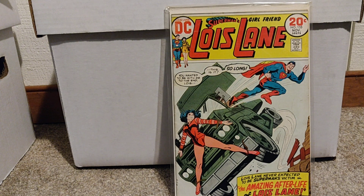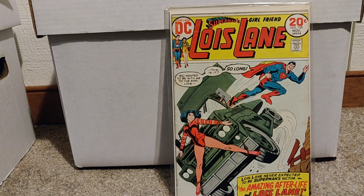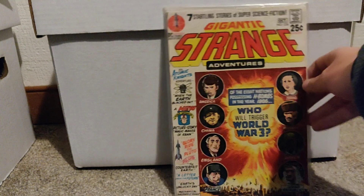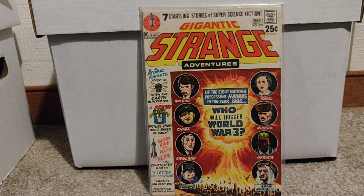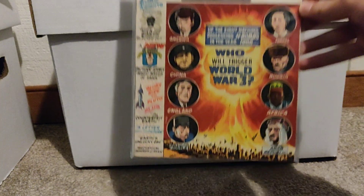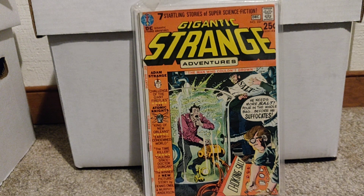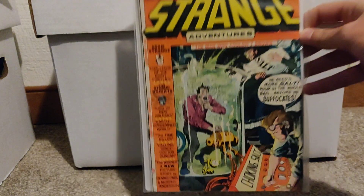Here's Lois Lane number 135. This isn't a key, just a random DC book. Here's something I'd never seen before — got Giant-Size Strange Adventures number 226. Funny cover. I've also got another Giant-Size Strange Adventures here, number 227. Cool, different-looking DC book.